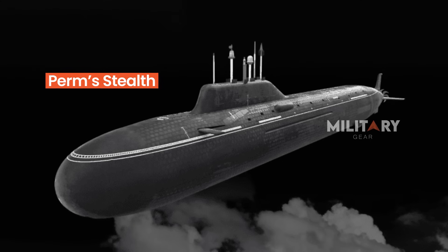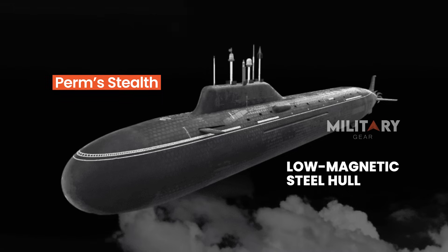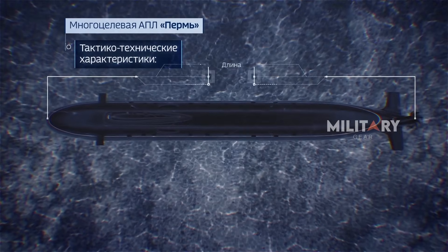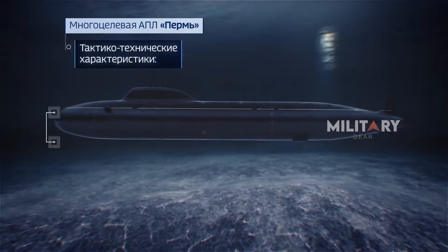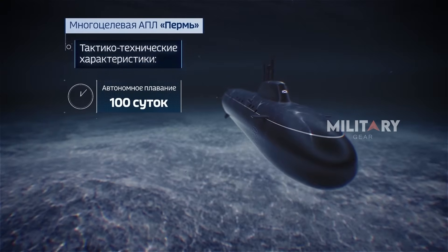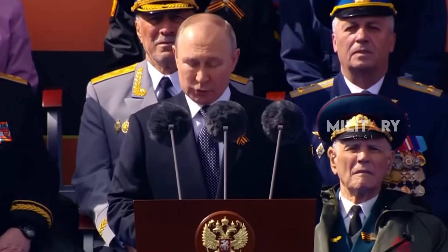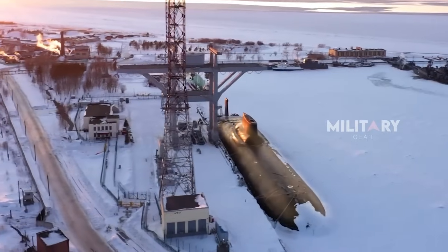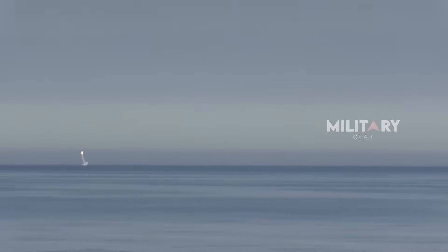Perm's stealth advantages are further reinforced by a hull made of low-magnetic steel, designed to reduce its signature on magnetic anomaly detectors. Additionally, its advanced sonar-absorbing coating makes the submarine even harder to identify, even by the most sophisticated underwater detection systems. This sends a clear message from Moscow: maritime dominance in the modern era is no longer just about the number of ships, but about who moves faster, quieter, and deadlier. And on that battlefield, Perm and Zircon stand at the forefront.